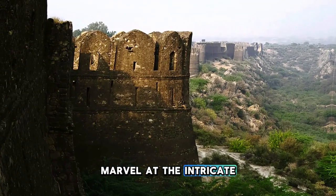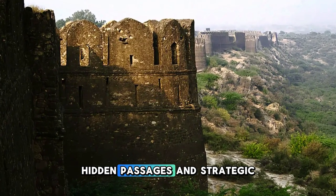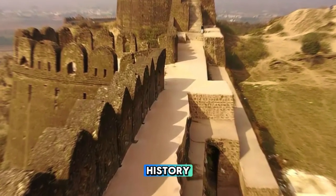Marvel at the intricate craftsmanship and defensive features of Rohtas Fort, including its intricate stone carvings, hidden passages, and strategic layout. Rohtas Fort is a testament to Pakistan's rich architectural heritage and military history.